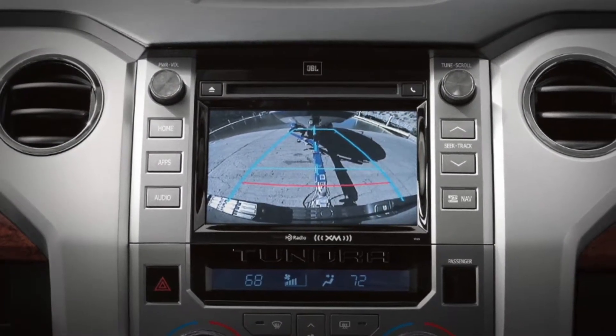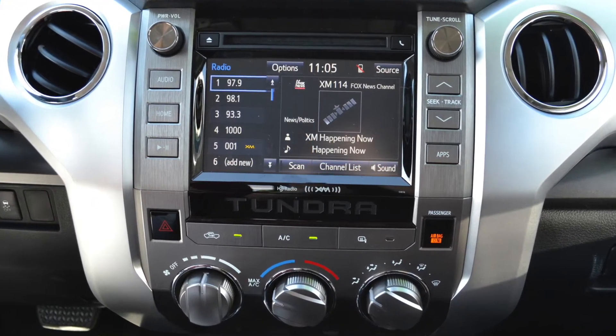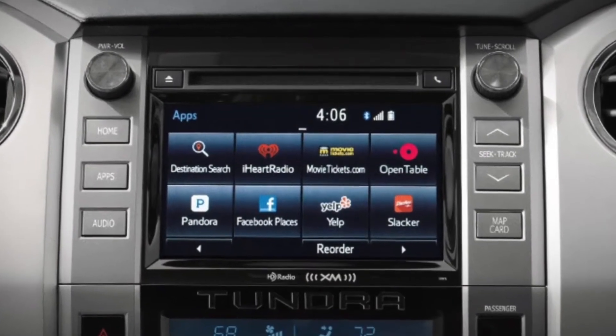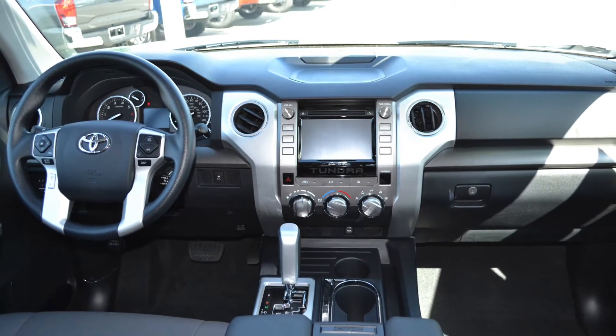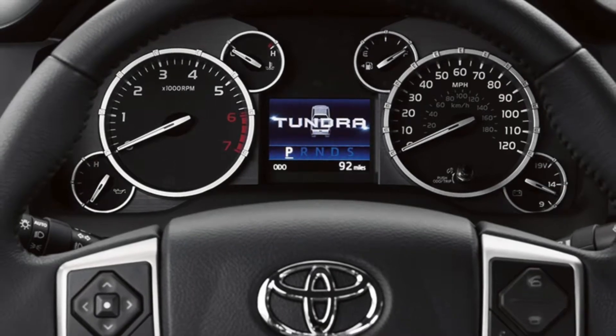The Tundra features a standard backup camera and the available Intune premium audio with integrated navigation and app suite displayed on a 7 inch high resolution touchscreen display. You can also keep track of the important stuff like instant and average fuel economy, trip meter, distance to empty, and more with a customizable 3.5 inch multi-informational display.